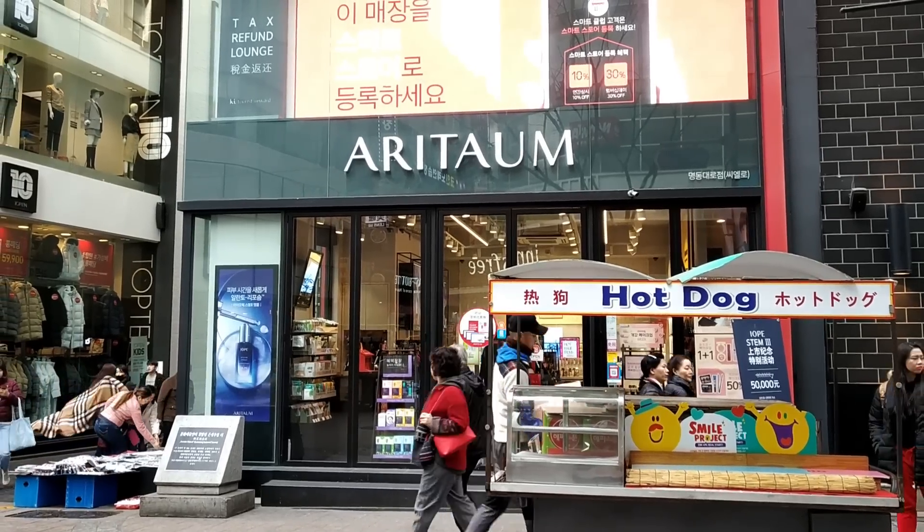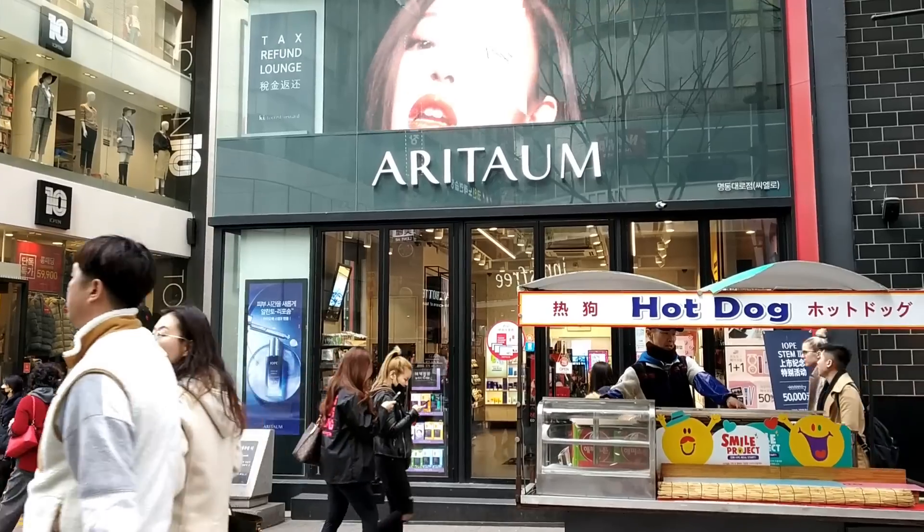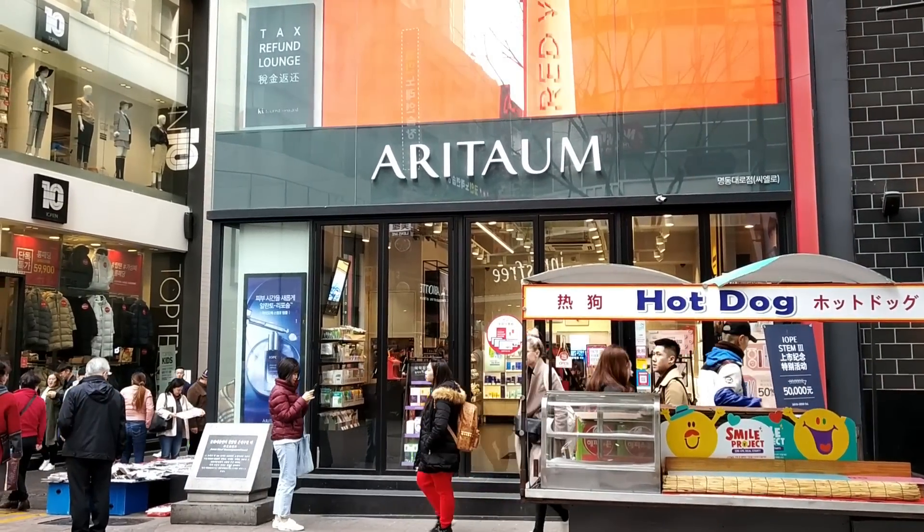This is another popular store here — Aritaum. You have different brands in here, so let's go inside and check it out.